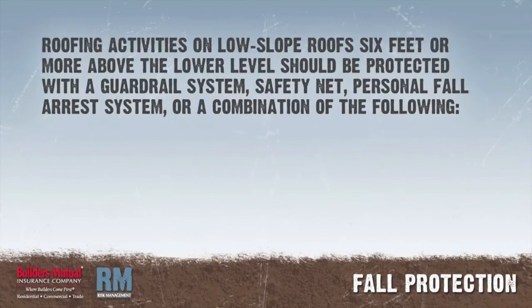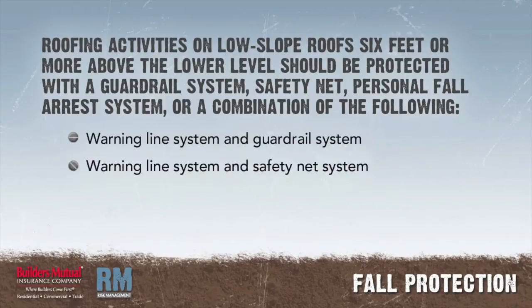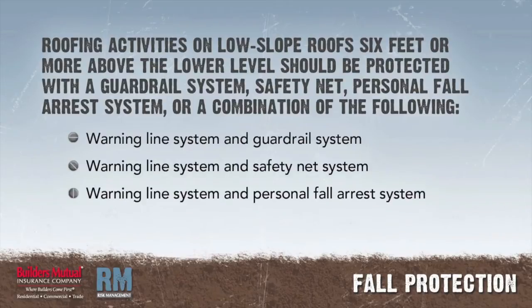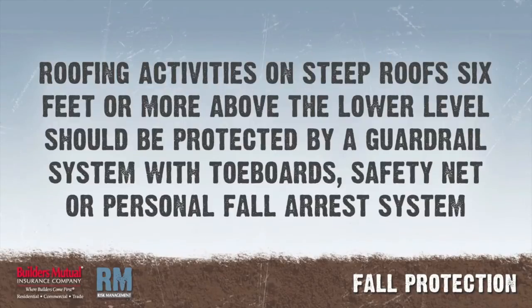Employees engaged in roofing activities on low-slope roofs with unprotected sides and edges 6 feet or more above the lower level should be protected by a guardrail system, safety net, personal fall arrest system, or a combination of a warning line system and guardrail system, warning line system and safety net system, warning line system and personal fall arrest system, or warning line system and safety monitoring system. Employees on steep roofs 6 feet or more above the lower level should be protected by a guardrail system with toe boards, safety net, or personal fall arrest system.